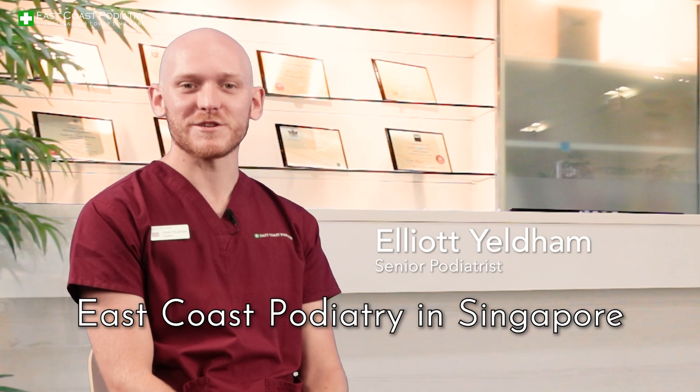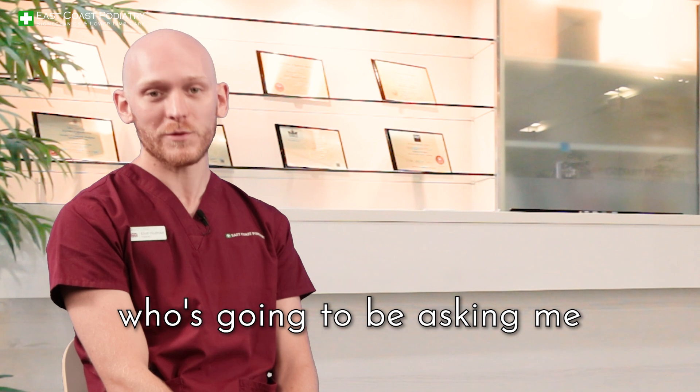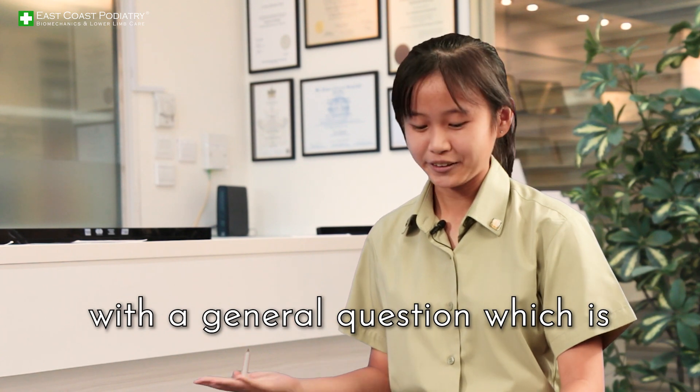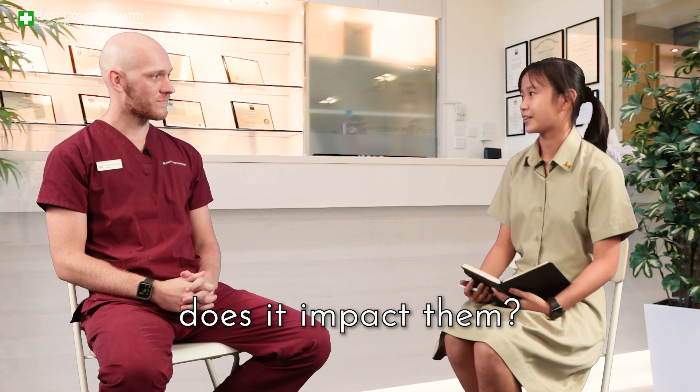Hi everybody, it's Elliot here from East Coast Podiatry in Singapore. Today I'm joined with Shwen Lee from Tomasic Junior College, who's going to be asking me questions about ballet dancers and plantar fasciitis. Firstly, I would like to start off with a general question: how common is plantar fasciitis in ballet dancers, and how severely does it impact them?